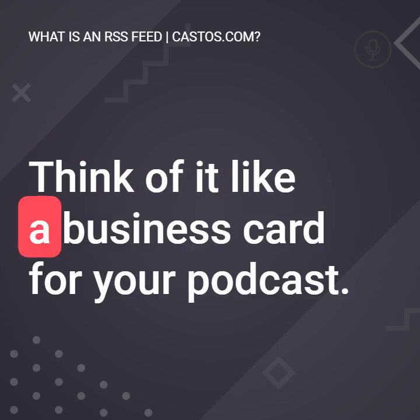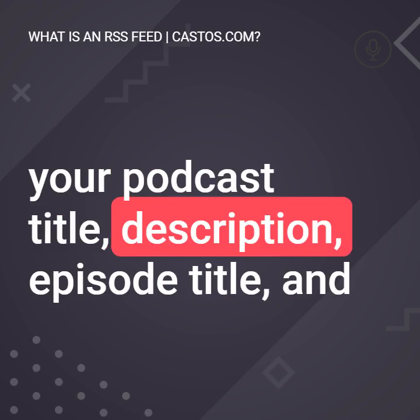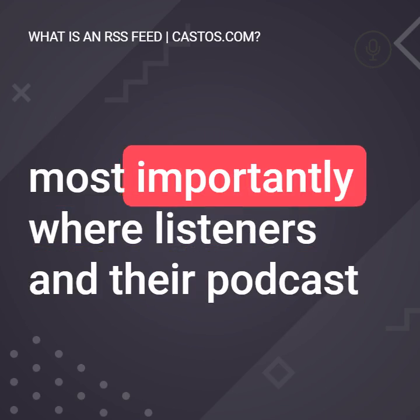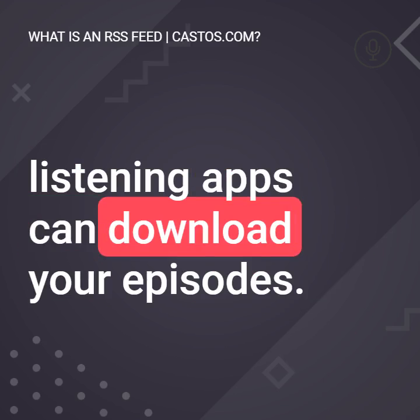Think of it like a business card for your podcast. It informs places like iTunes, Google Play, and Spotify about your podcast title, description, episode title, and most importantly, where listeners and their podcast listening apps can download your episode.